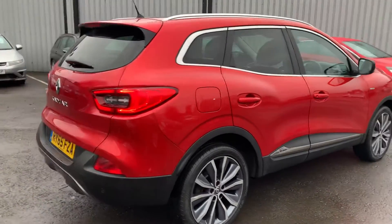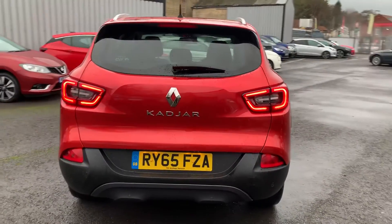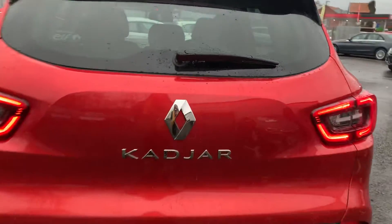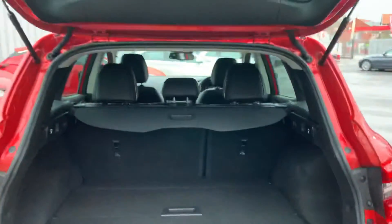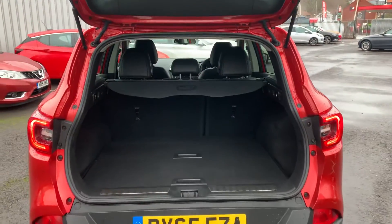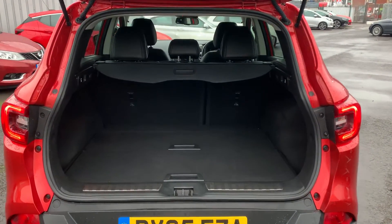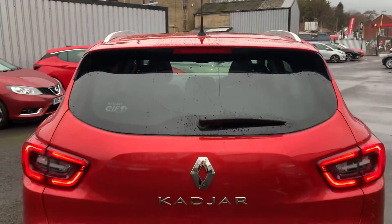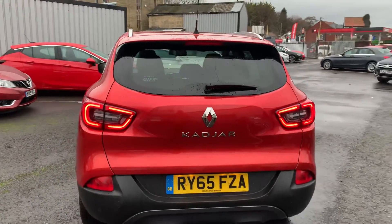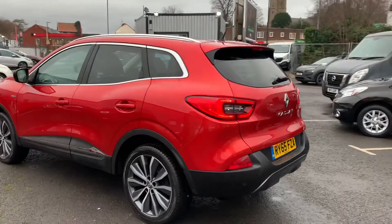Whilst we make our way around the back, I'll show you inside the boot quickly. As you can see, it's all still really nice and tidy — we've got plenty of space in the back here as well. The boot opens and closes nice and easily too.